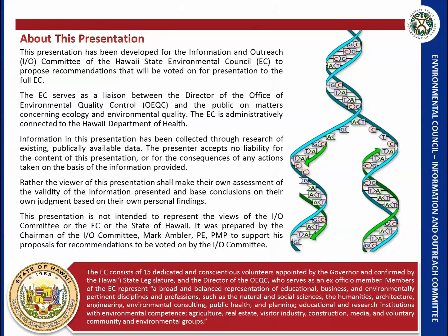The information in this presentation has been collected from publicly available data, and the intent is that the viewer make their own assessment for the validity of the information and base conclusions on their own judgment. This presentation is not intended to represent the views of the IO committee, the Environmental Council, or the state of Hawaii.